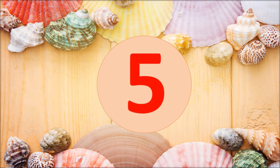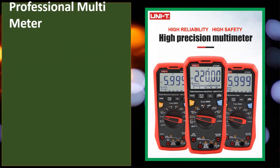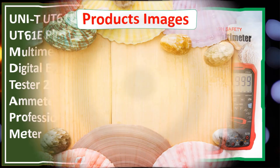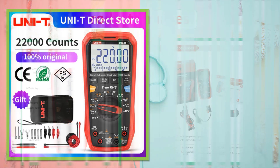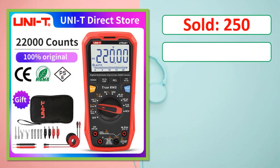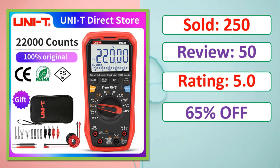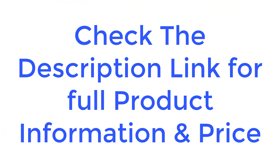At number five: UNI-T UT61B, UT61D, UT61E Plus multimeter — analog digital electrical tester, 22,000 counts. Sold, review rating, percent off, available in stock. Check the description link for full product information and price.